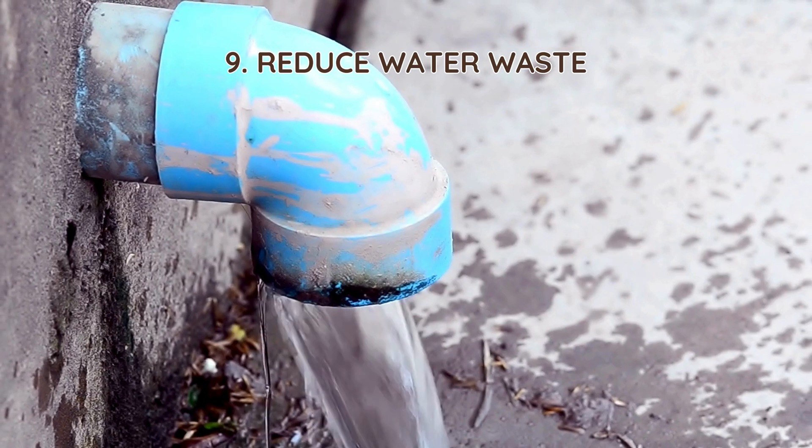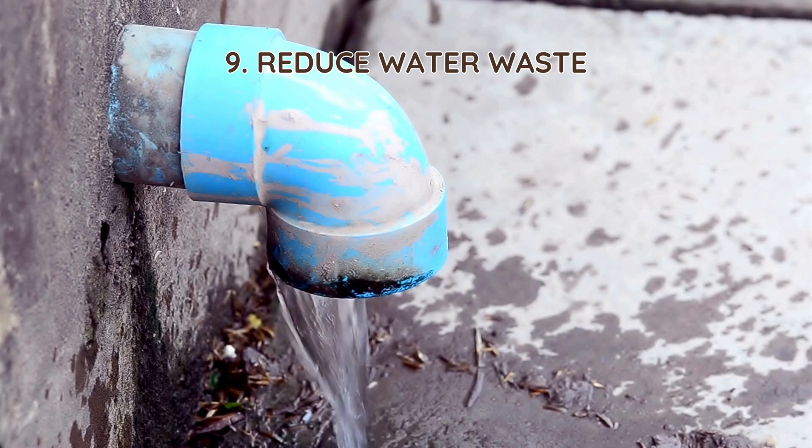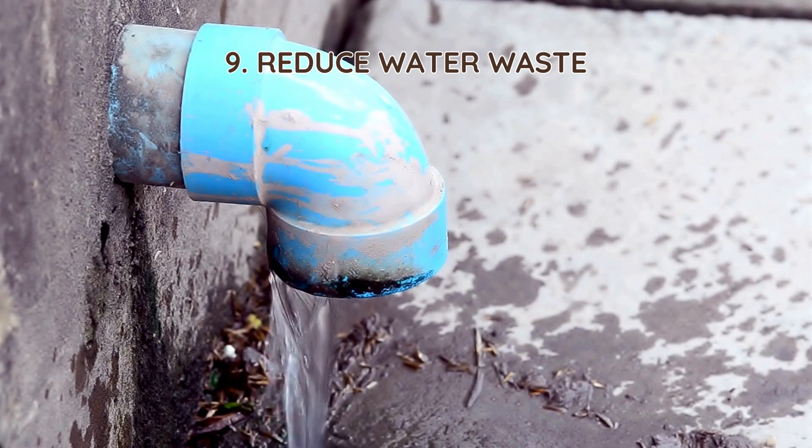9. Reduce water waste. Using too much water can overload the tank, slowing down the breakdown process. Installing water-saving fixtures and spacing out laundry loads can help maintain balance.